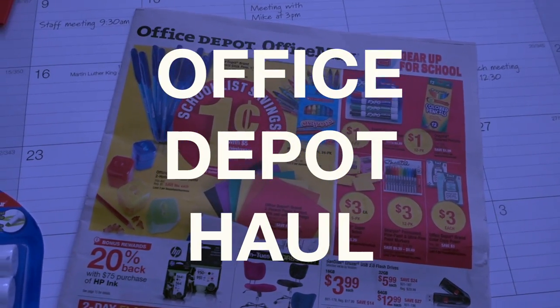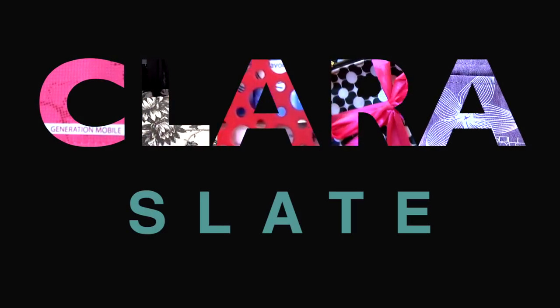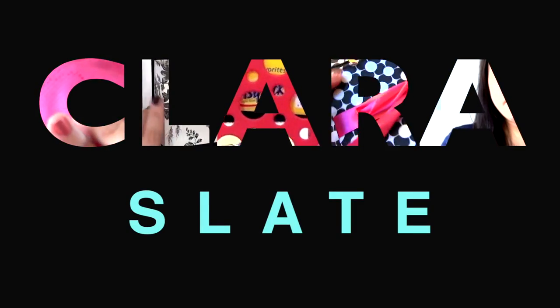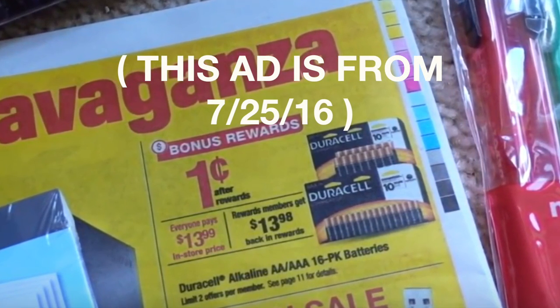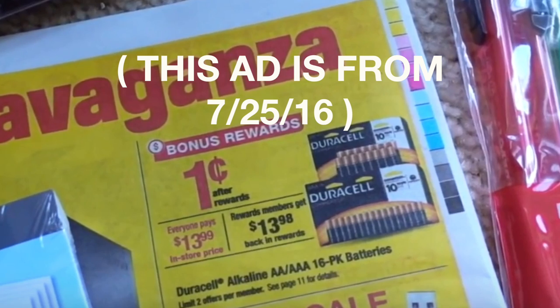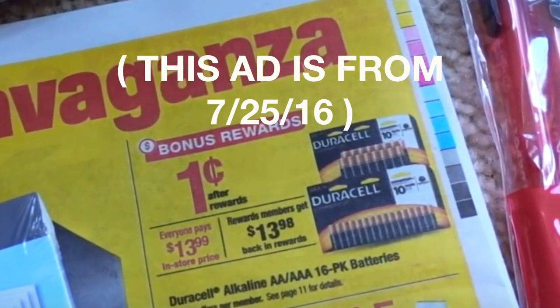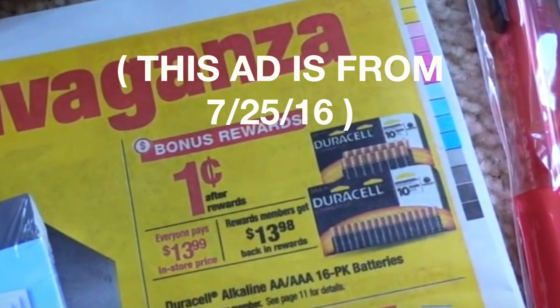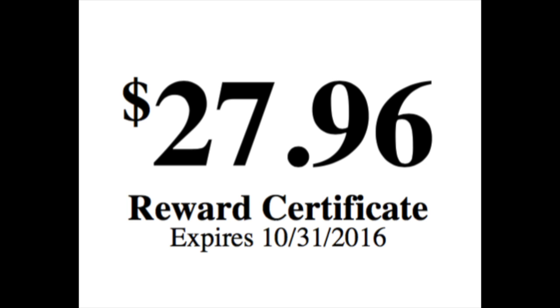Hey guys, it's Clara, welcome back to my channel. This video is a quick Office Depot haul. A few weeks back I had done an Office Depot rewards deal where I was able to get packages of batteries for one penny after the rewards. A few people had asked about when I would get those rewards — I ended up getting them this week, so I ended up with over $27 in rewards bucks that I could use towards Office Depot items. So really, I didn't pay anything for any of these items out of pocket.